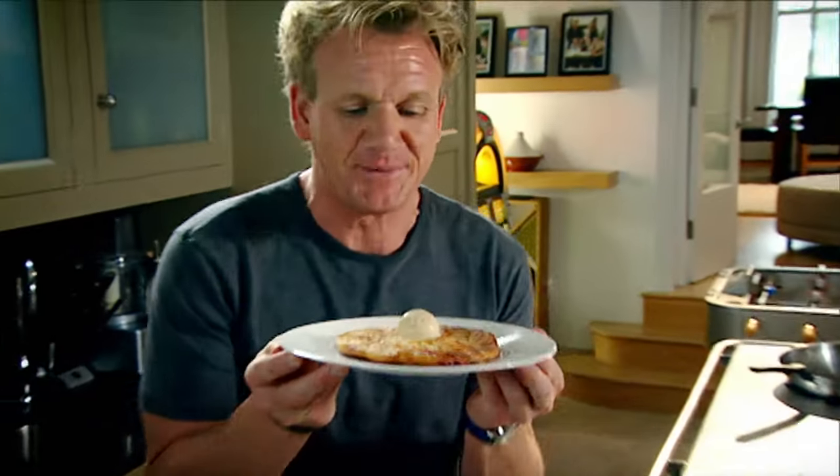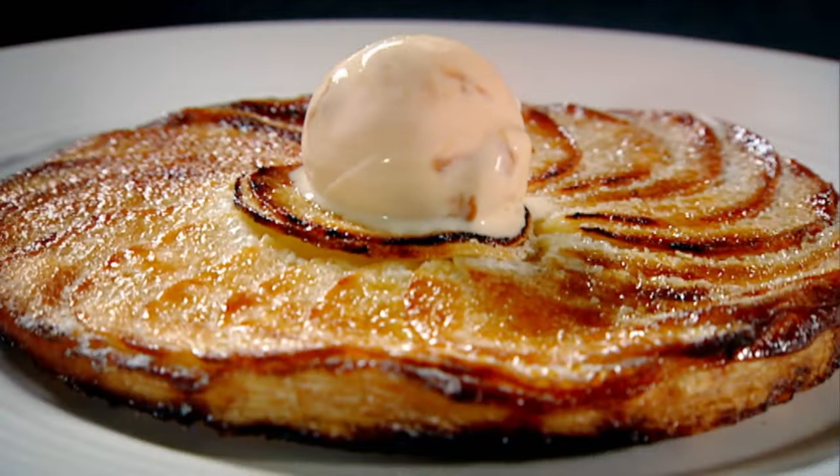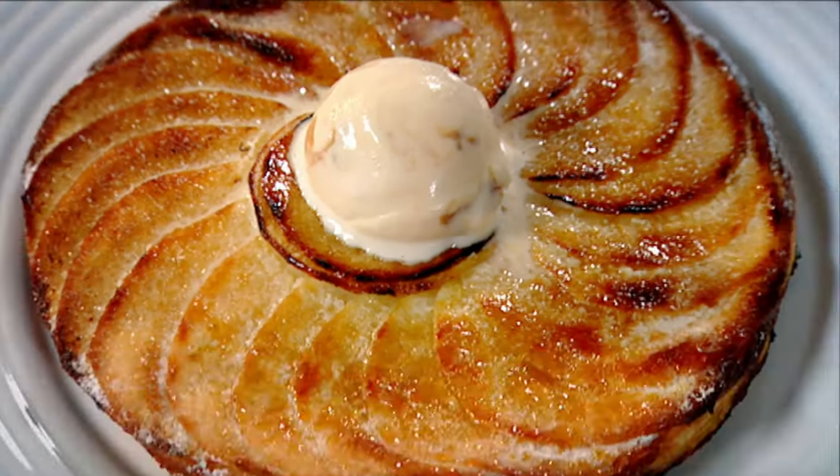That has to be the best-looking tart in Britain — apple tart frangipane with caramel ice cream. Done.